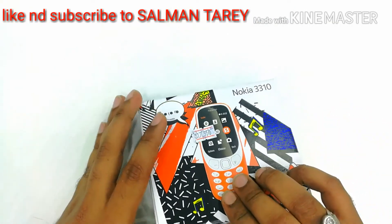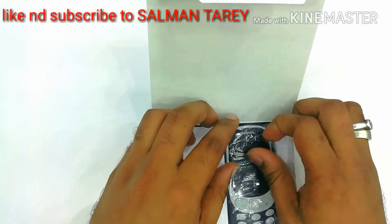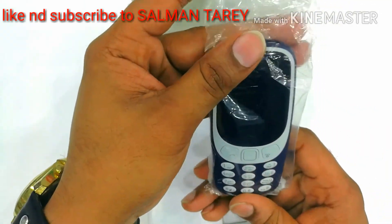Now let's open — I can't wait for this. Let's open the box and see the phone.